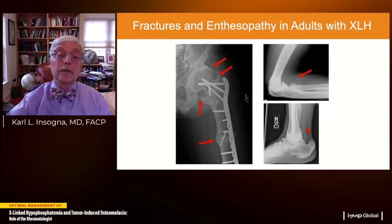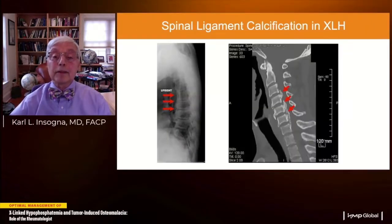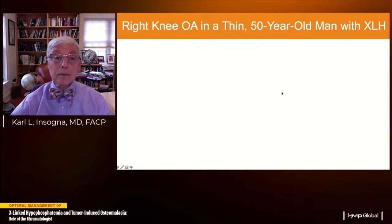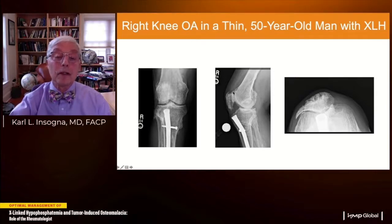These images show the end result: terrible entheses in the femur markedly limiting hip range of motion; a pseudofracture progressing to a complete fracture requiring a plate; enthesopathy in the upper extremities; and early calcaneal entheses developing in patients in their 20s. Spinal ligament calcification leads to chronic back pain — I had a patient develop cervical myelopathy from posterior longitudinal ligament calcification compressing his cervical spine. This image also shows tricompartmental osteoarthritis in the right knee of a thin 50-year-old man, particularly severe in the sunrise view with a large osteophyte.